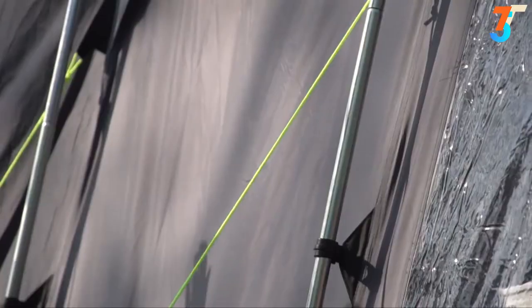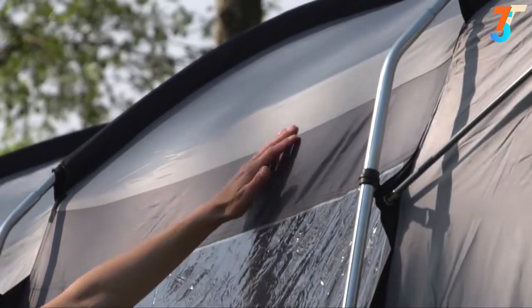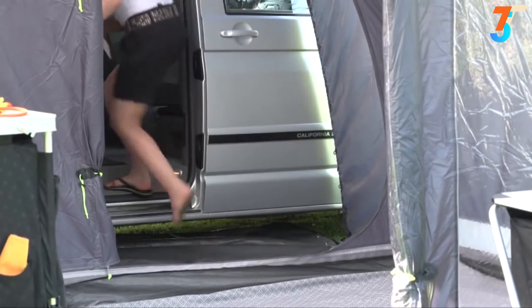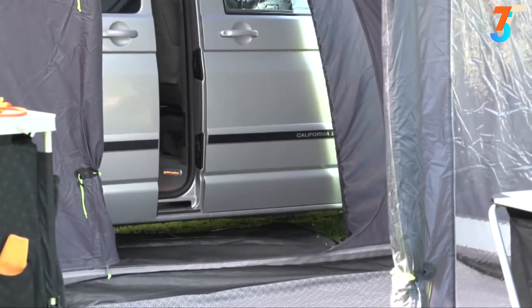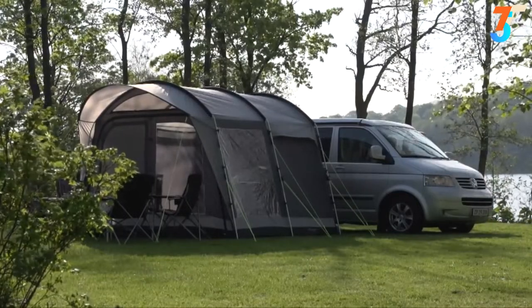Our own Atex 4000 fabric provides class-leading weather protection and its understated color will complement any vehicle. Our Atwell link access zone system provides a clean weatherproof entrance to the camper van, and our drive-away awnings are freestanding — they can be left in situ when the vehicle is used for days out from the campsite.